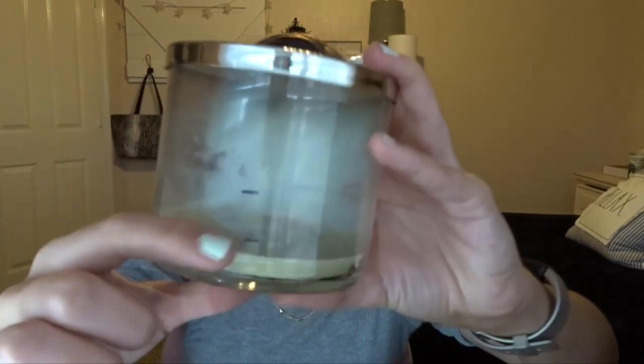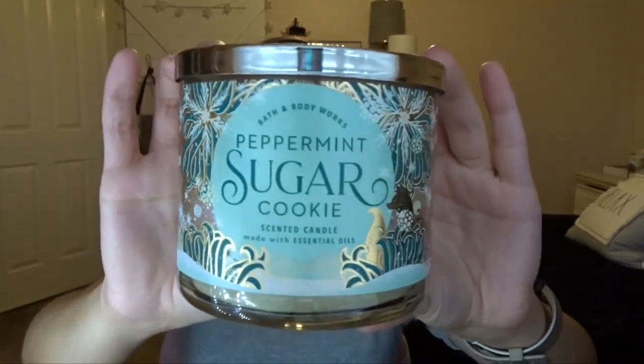The next one that I finished up is the Peppermint Sugar Cookie. This one literally had one burn left in it since the last update, so I finished it in one burn. This was a really good candle. I don't think I'd purchase it again just because I'm not actually the biggest fan of peppermint, but it was good that it was kind of a bakery peppermint. I don't think I would get it again if they brought it back out.